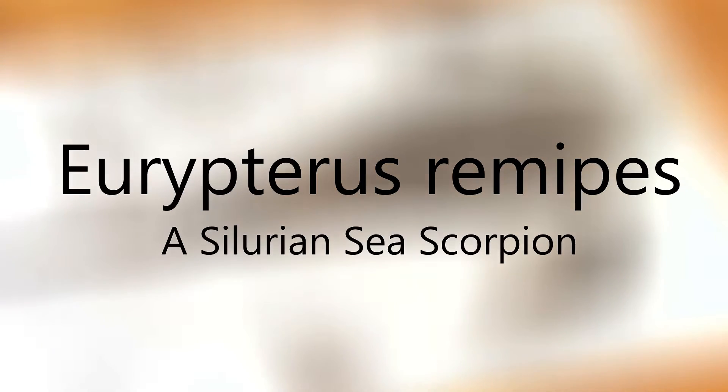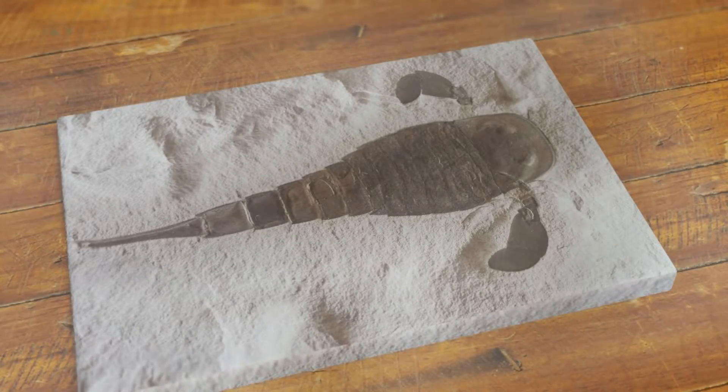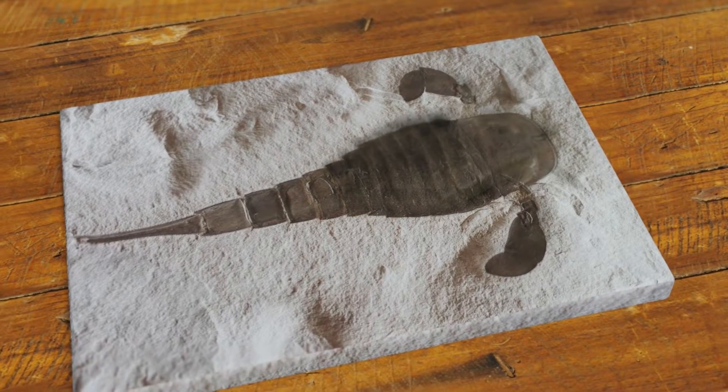Imagine diving into the depths of ancient seas, where almost alien creatures roamed the waters and coasts long before dinosaurs emerged on land. One such extraordinary specimen was Eurypterus remipes, often dubbed the sea scorpion.